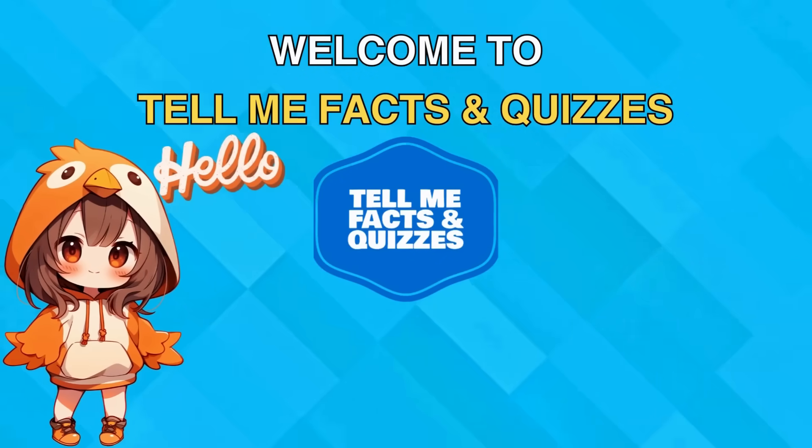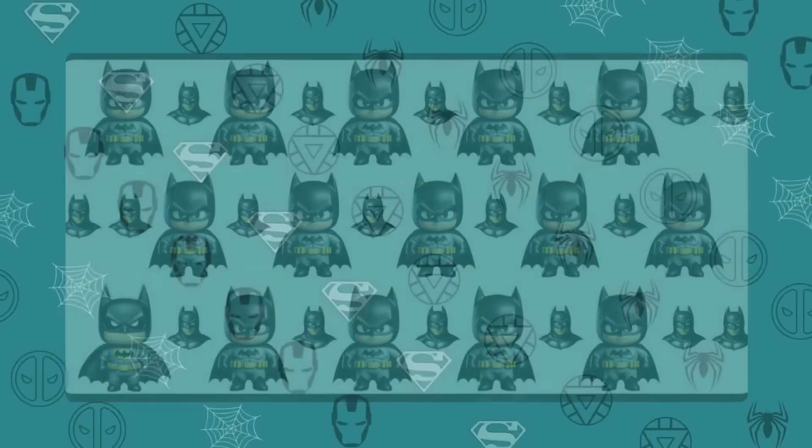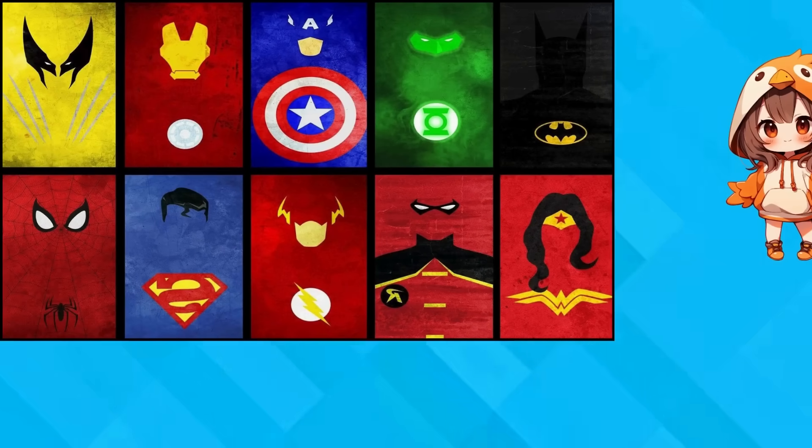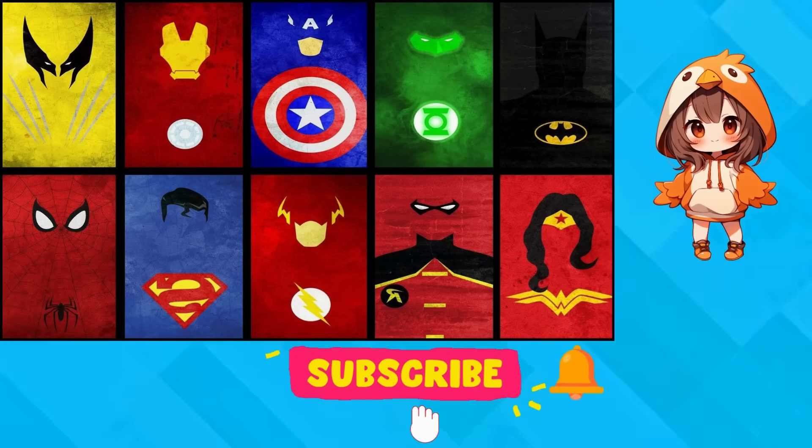Hello everyone and welcome to our channel! Are you good at observing the details? In today's video, we have 25 odd one-out style quizzes for you! Be ready for the Ultimate Marvel and DC edition! Subscribe to our channel and let's begin!